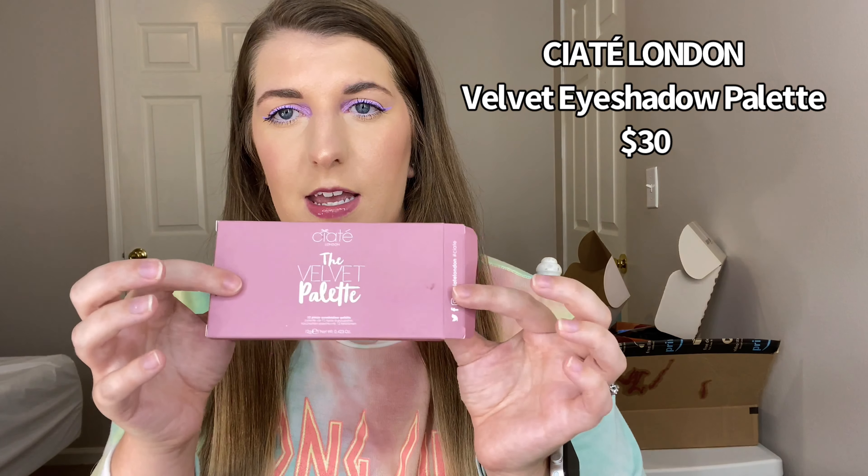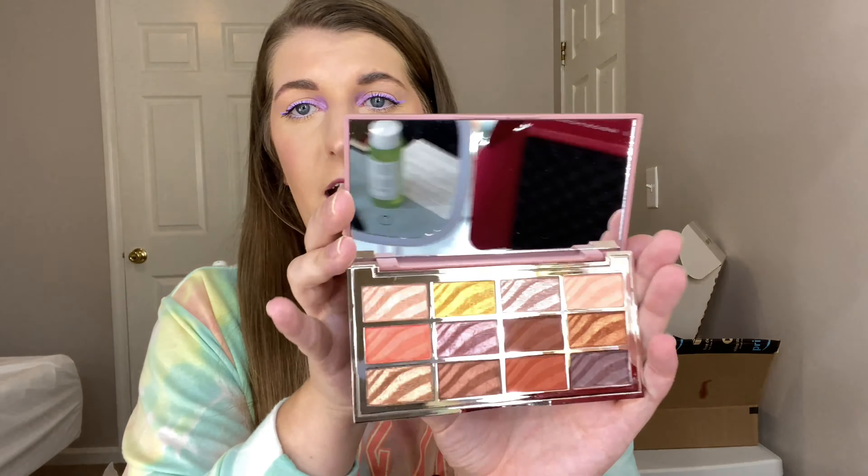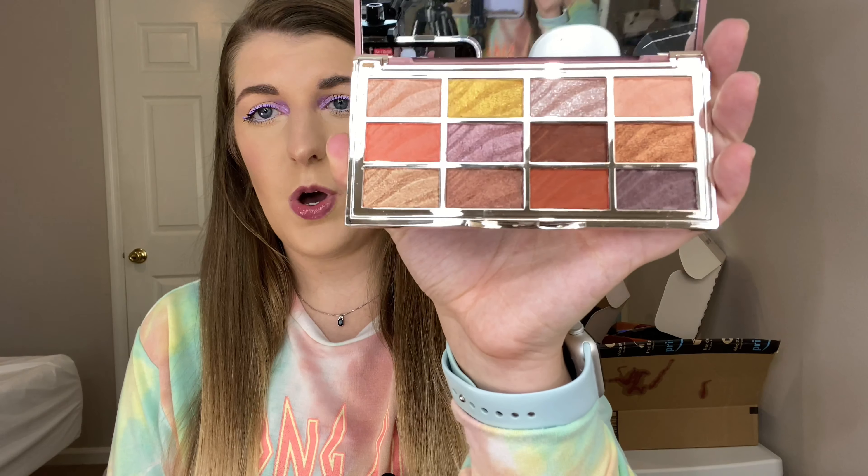The next thing is from Ciate London — it is their velvet eyeshadow palette, which comes in a really pretty unit carton and it is $30. This is actually one of the items I'm going to be putting in the giveaway, which is kind of shocking because it is an absolutely beautiful eyeshadow palette. The formula is supposed to be really, really smooth — hence the name velvet. It's really pretty, so this is going to be in the giveaway.